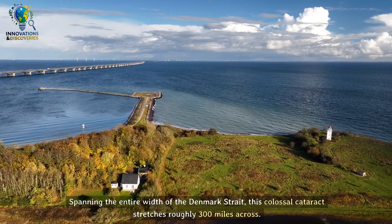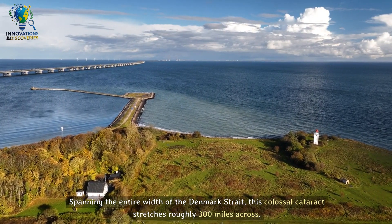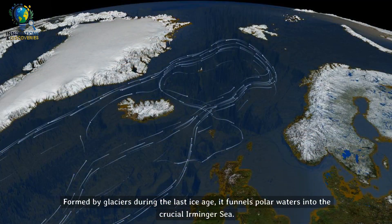Spanning the entire width of the Denmark Strait, this colossal cataract stretches roughly 300 miles across. Formed by glaciers during the last ice age, it funnels polar waters into the crucial Irminger Sea.